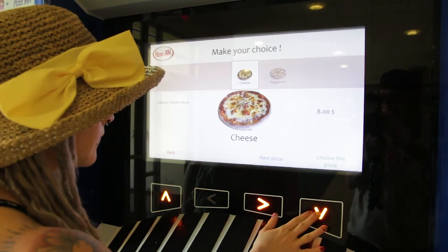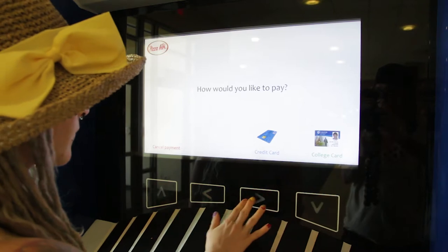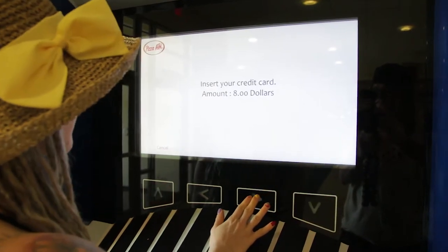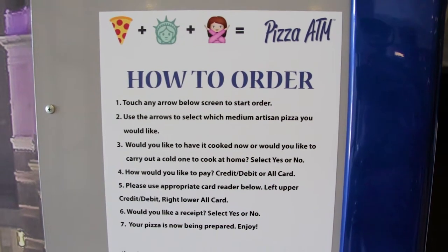You go through the menu and check it out. I think it's like $8, $9, $10? $9 for the Supreme — not bad at all. When you're done, you push pay and you have to pay with your debit card, or if you're a student here, you use your student card. No cash at all. That's why it's called a pizza ATM.